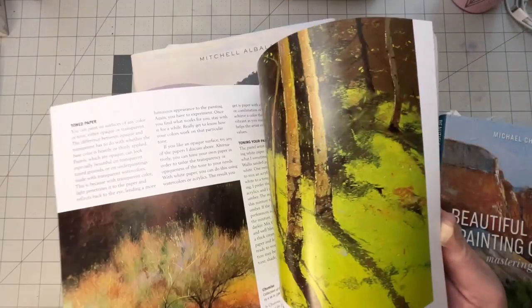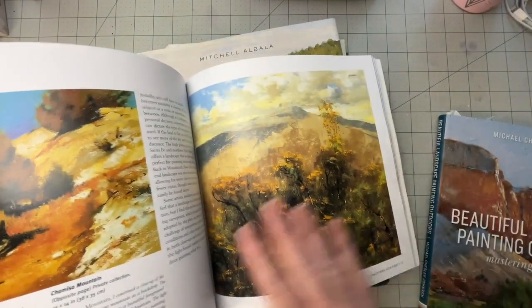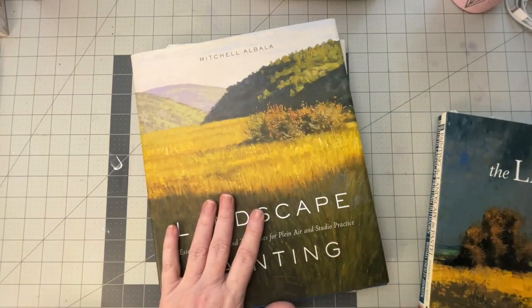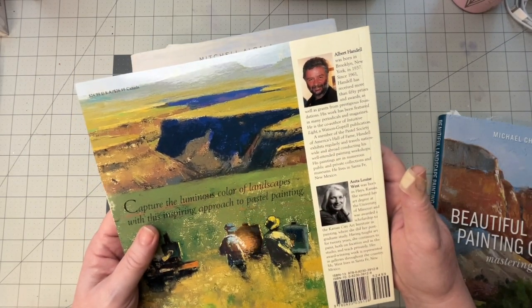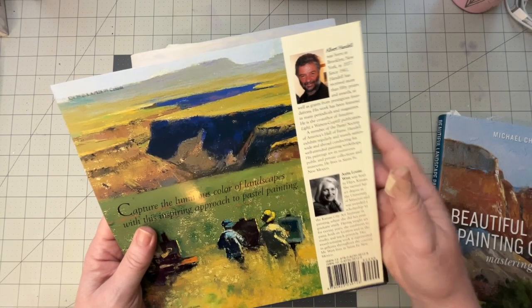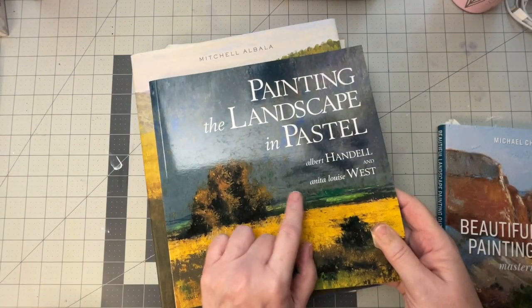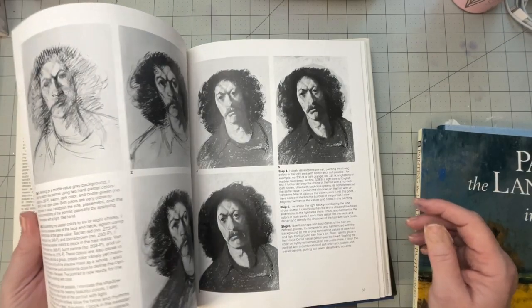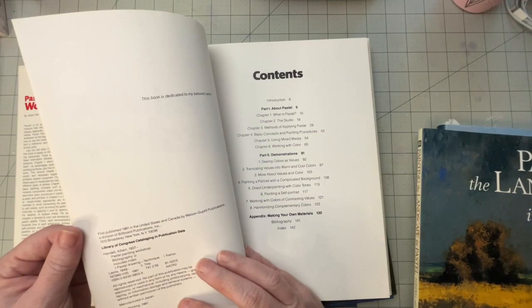But the same principles apply. It was around $25. Albert Handel — I had another book of his in my collection, and it does not mention oil pastels at all. This is an older one, obviously — copyright 1981.